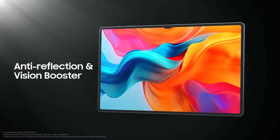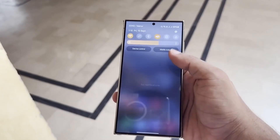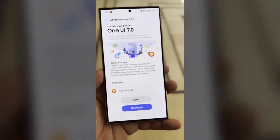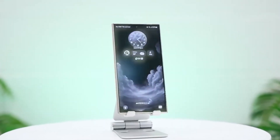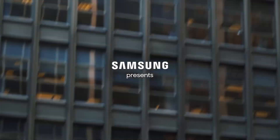It's like Samsung's dangling a shiny new toy just out of reach. Like, 'Oh, you want this? Too bad.' Only South Korea and China get to play with it. Thanks, Samsung. We didn't need that $2,000 phone anyway.